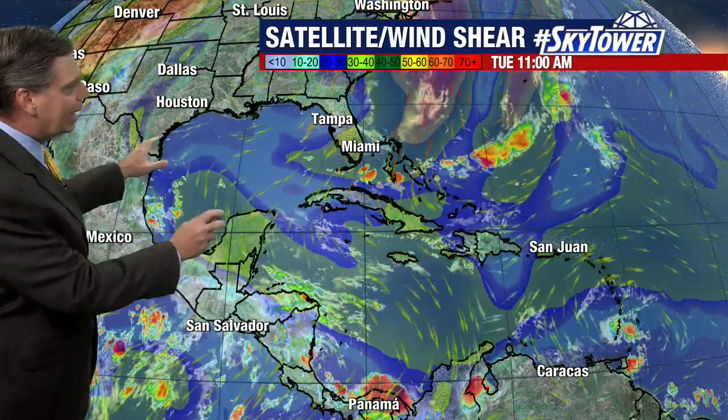Then you look across the Gulf of Mexico — very quiet. You're seeing strong wind shear and dry air, with hardly a cloud in the sky across a good portion of the Gulf of Mexico.